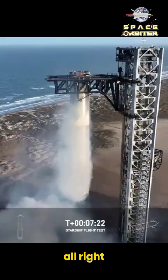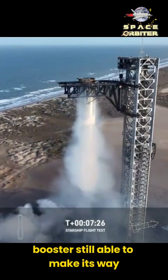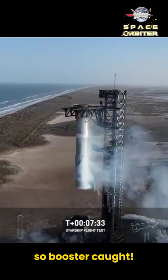We saw 12 out of 13 engines light for that landing burn, but the booster was still able to make its way in with that final precision burn on the three engines for the tower catch. Booster caught!